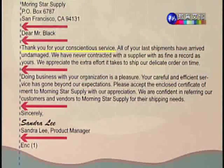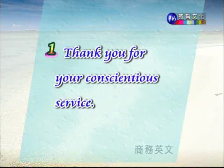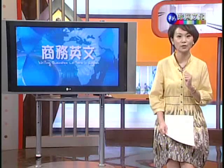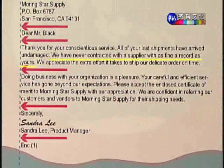第一个句子:Thank you for your conscientious service. 范例信件是一封感谢信,在信件一开始就说明了感谢信的目的,就是要感谢他们所提供的非常勤恳的服务。Thank you for something,thank you 是感谢你,针对什么事情感到感谢,接下来就用 for。